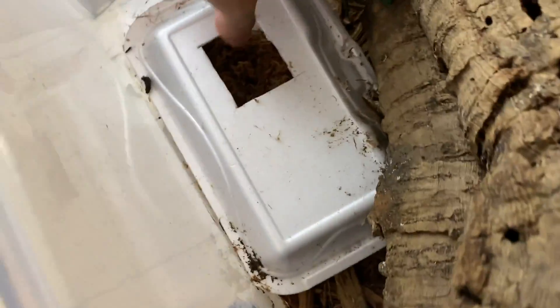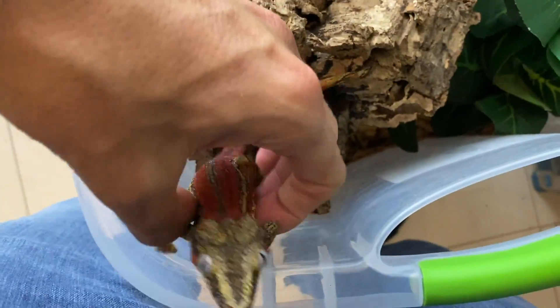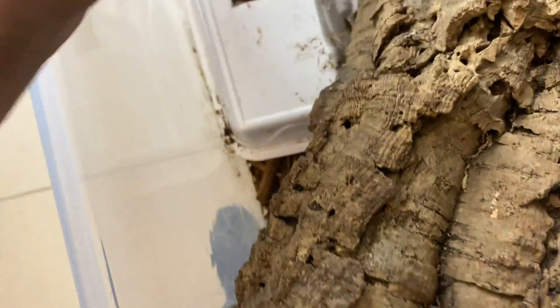He's one of my favorite red stripes I have right now. Like I said, it's gonna be hard for me to film all my gargoyle gecko groups — I'm sure in a future video we will get to do that. But as of now, that's gonna wrap up this video.